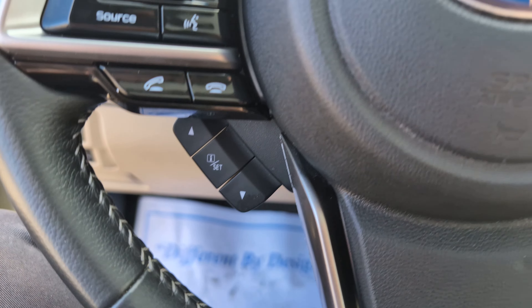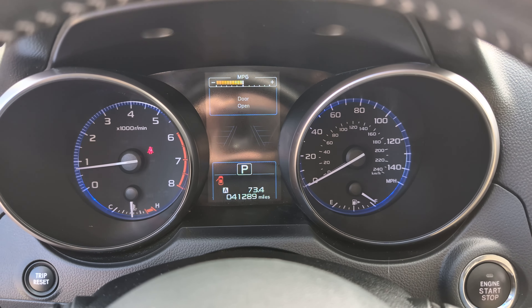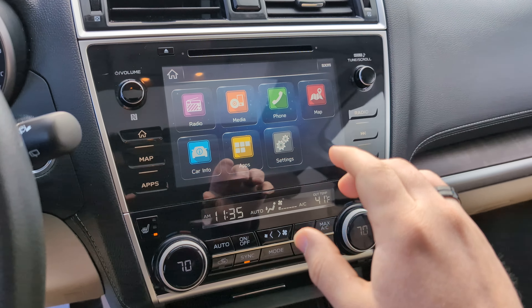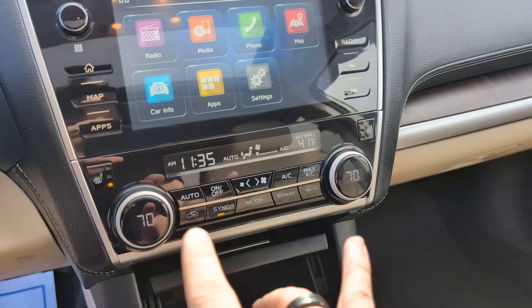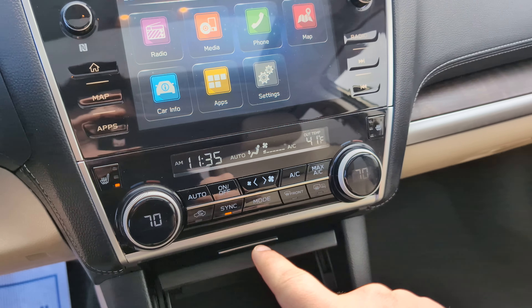Down here we've got some controls for the digital dashboard, which shows speedometer, miles per gallon, stuff like that. Over here we've got our Subaru infotainment with our climate controls. We've got dual climate for driver and passenger and then our heated seat buttons there.